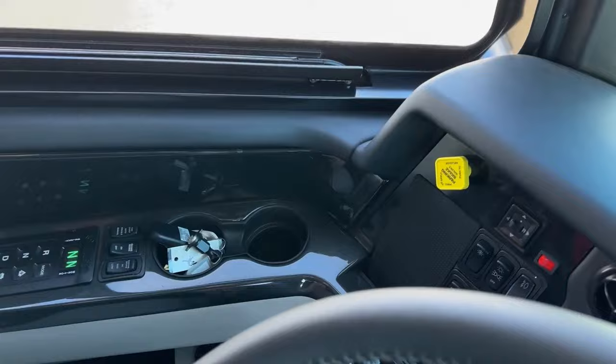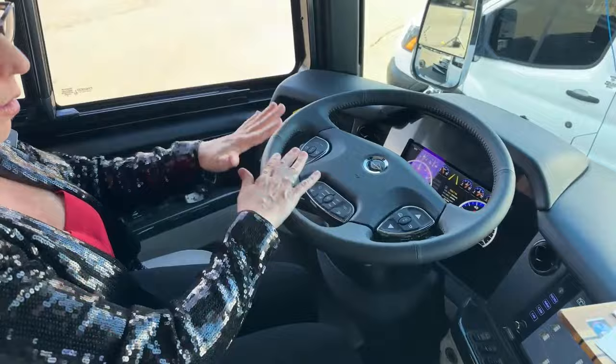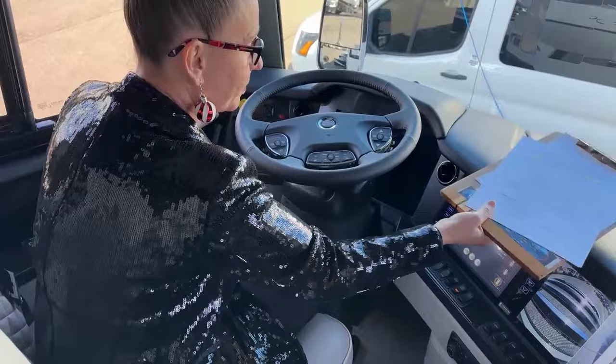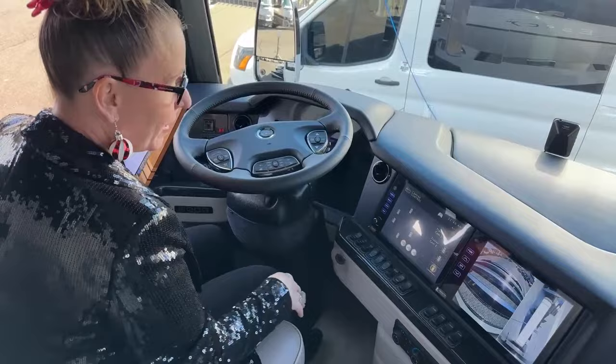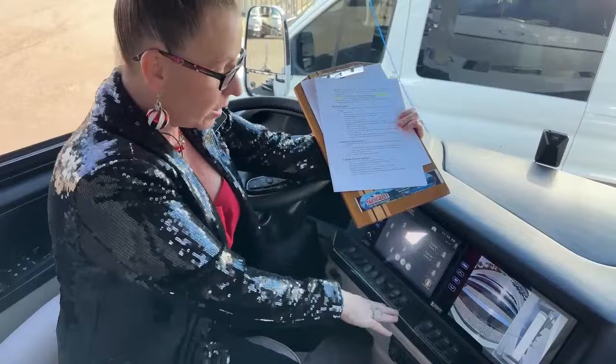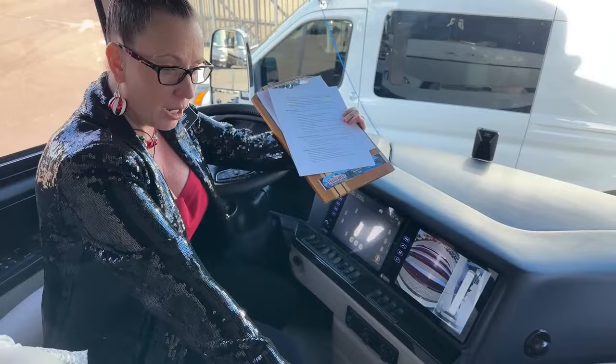One of the nice features you don't get until you get to Essex is a memory control for your seats — one for you, one for your wife, and one for a third person if needed. I just pushed three, and it moved my steering wheel up and out of my way so I could show you the keyless go — you also have your push-button start. One of the things so nice about this coach is you have not only all of the apps you can use on your phone, but you could also access your generator from here, from your control panels, and even from the water bay.